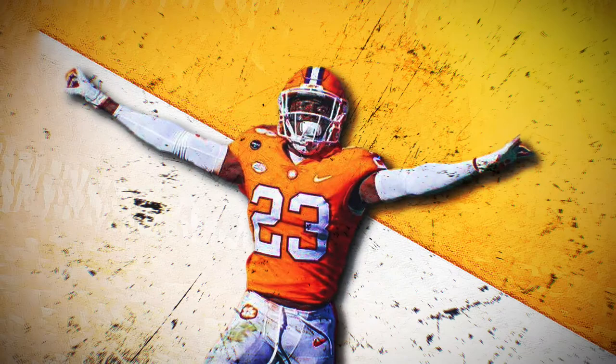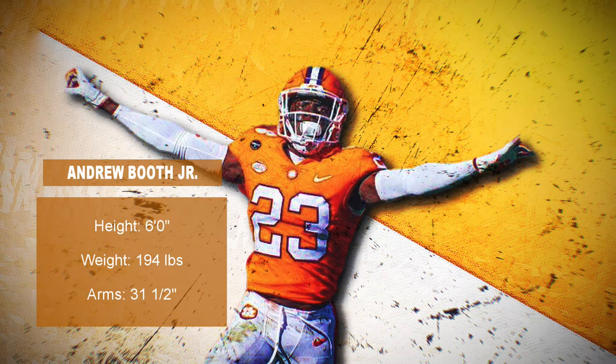Andrew Booth oozes athleticism and flashes twitchy recovery skills, which is why some evaluators have convinced themselves that he's a shut-down man corner. But it's his lack of technical refinement that leads to missteps in man coverage and necessitates his impressive recovery ability too frequently. I'd argue that he has the traits to become a sticky man corner, but he appears much more comfortable in zone. Clemson, under former defensive coordinator Brett Venables, played an overwhelming amount of zone coverage. Even though he wasn't asked to play man-to-man regularly, those tools are in place.